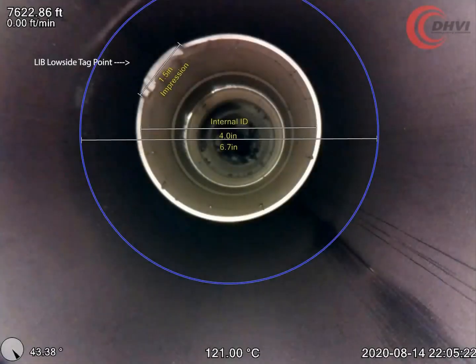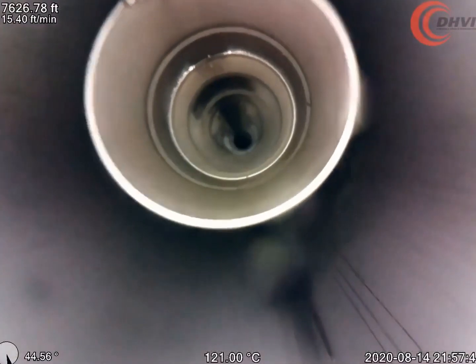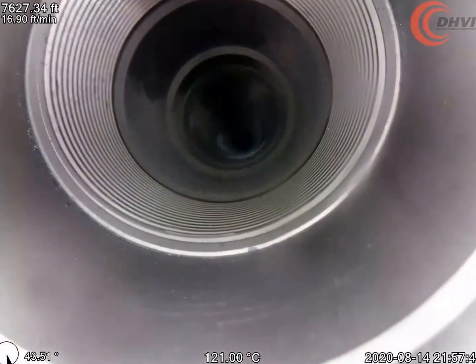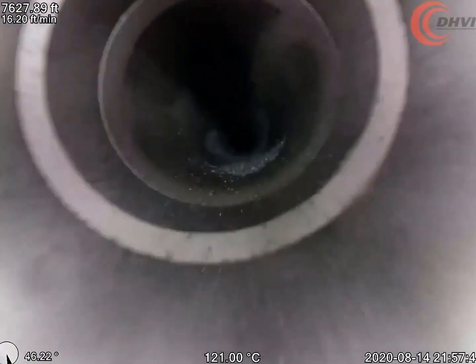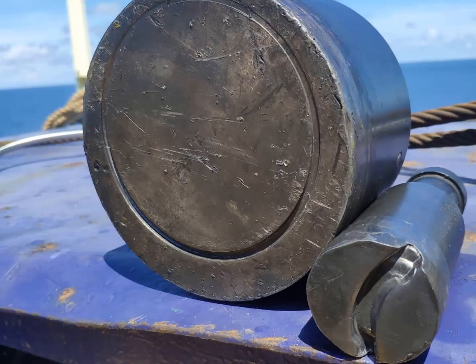In this video, DHVI help a client in Southeast Asia identify an unknown blockage that occurred within their wellbore during a recent slickline operation. The customer had previously run two lead impression blocks in hole, leaving them with more uncertainty and potentially requiring a workover rig to start a prolonged fishing job.